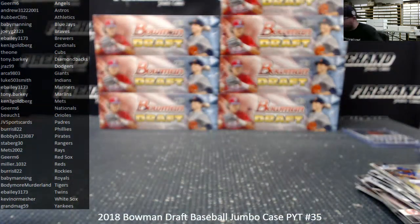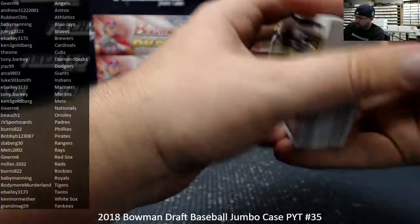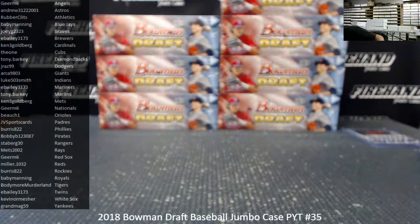I'll use this box for the Bowman break — to get the paper out of the way. I'll use this box over here, same with the Chrome that's going to be sorted later. All right, number two.